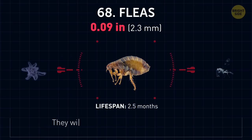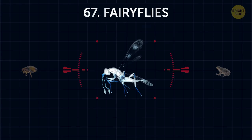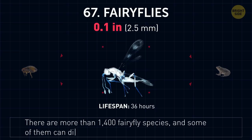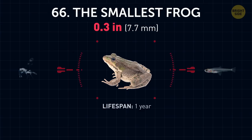Fleas. They win the award for being the best jumpers in the world in relation to their size. Fairy flies. There are more than 1,400 fairy fly species, and some of them can dive underwater using their wings as paddles.